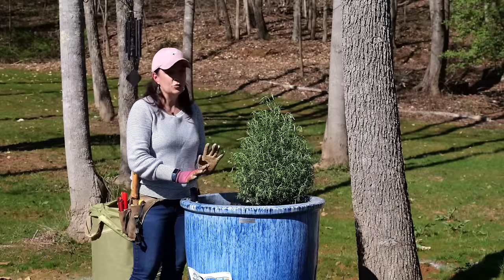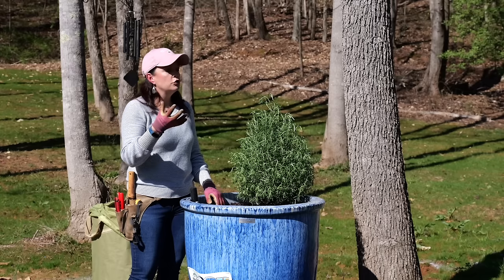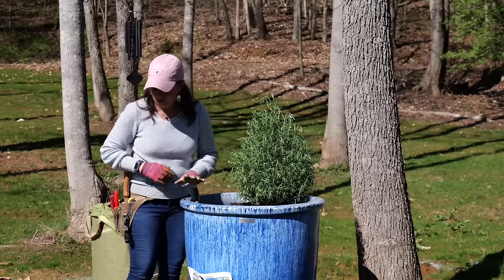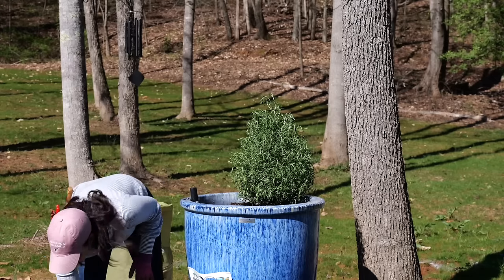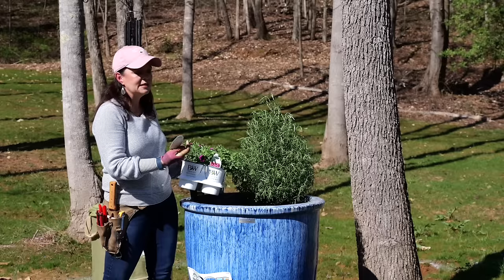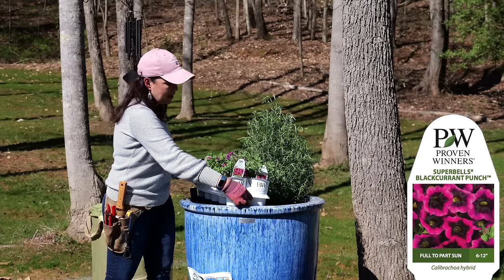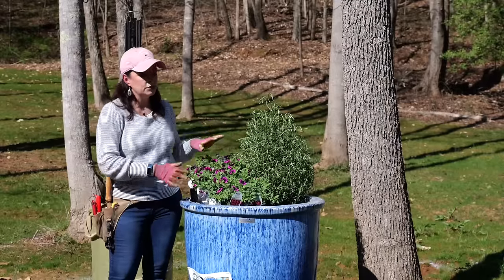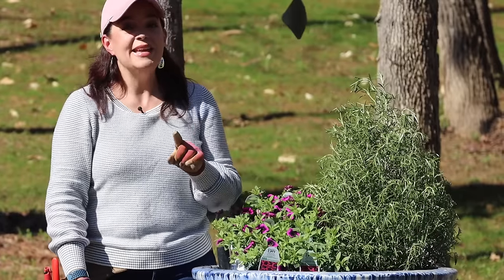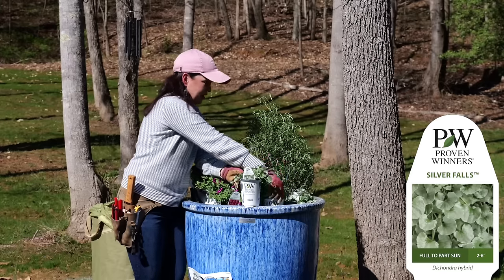Now we're going to chock this full of super bells! Super bells hate having wet feet and with our clay soil that retains water, they struggle in the ground - but in containers, hanging baskets, and window boxes they do great. What we're using today is one of my favorites - the Punch series. This is the Black Currant Punch: it's like an electric purple on the outside with a dark throat and yellow inside. It'll be both our filler and a bit of a spiller, and I'm bringing in dichondra silver falls as the main trailer.